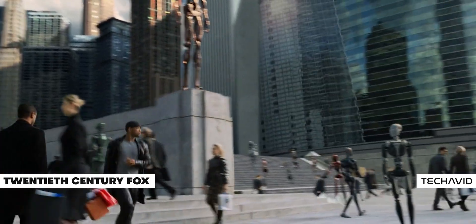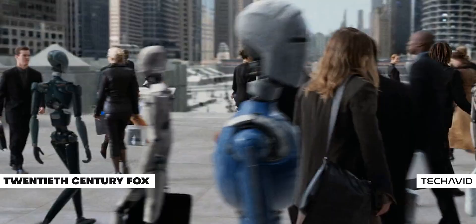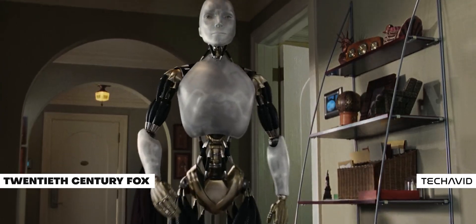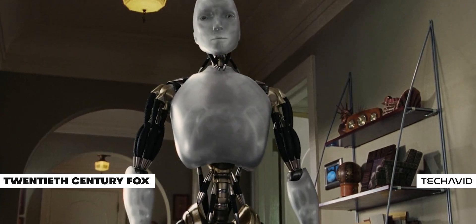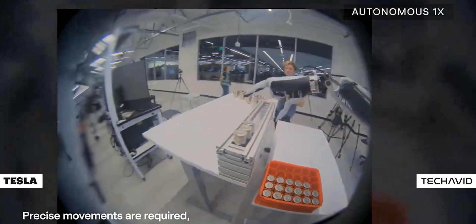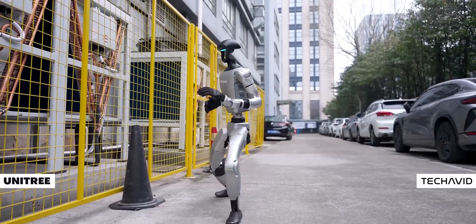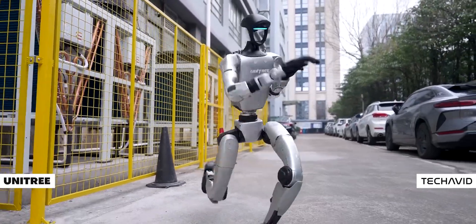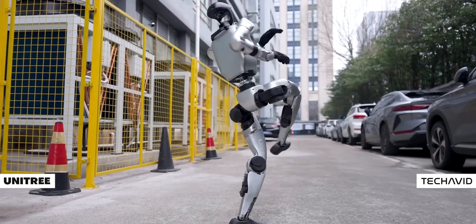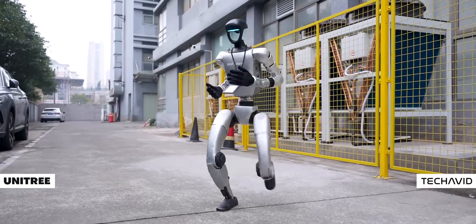Speaking of movies, remember classics like iRobot? The G1 makes you feel like you're living in that future. Picture waking up to a robot that greets you with a cheery good morning while it brews your coffee and tidies up your kitchen. It's not just about cool moves — it's about the promise of a future where robots seamlessly integrate into our daily lives. Sure, some skeptics still wonder if these impressive moves are just CGI or remote-controlled tricks, but when you see the G1's smooth human-like agility and advanced sensing, it's hard to argue that this is anything but real.